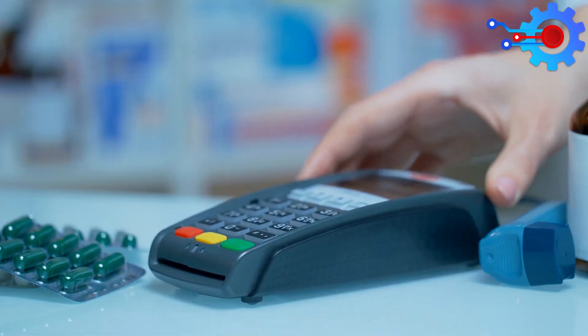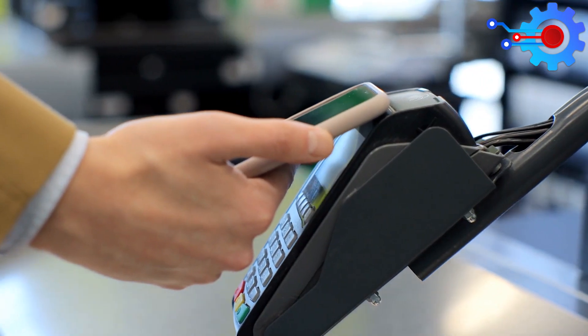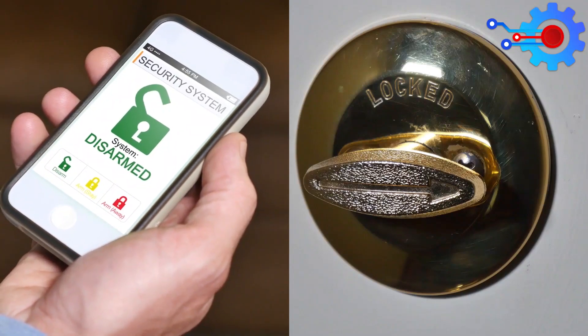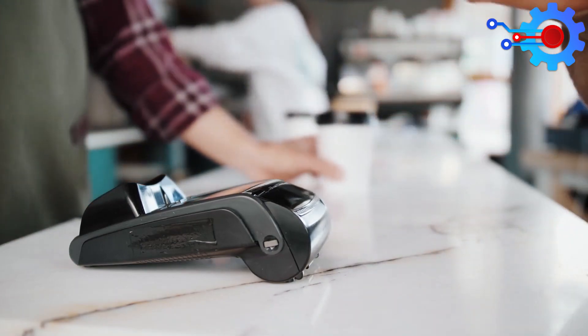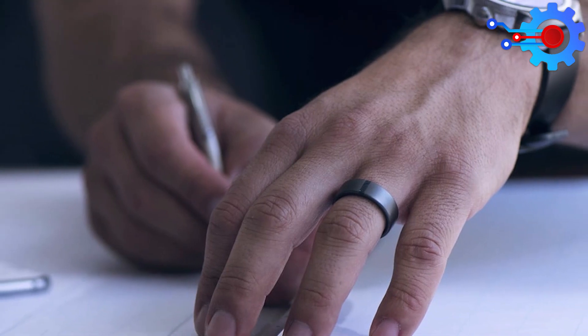NFC signals can be used to do a lot of things. Depending on the quality of manufacturing and the durability of the device, you can store all sorts of personal data or use it as a control to open doors in smartphones. From the pioneer of wearable payment technology for consumers and businesses, we have the McLear NFC RingPay. Let's find out what it has to offer.